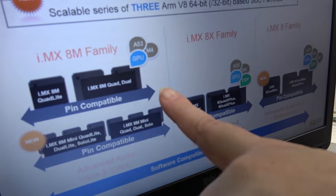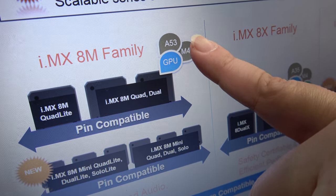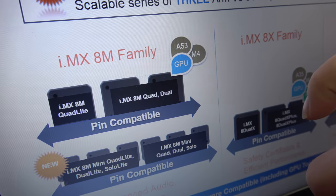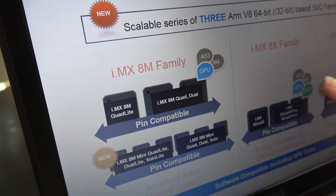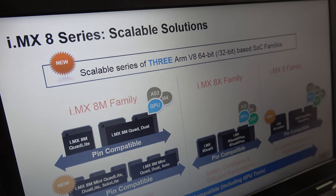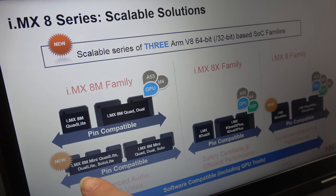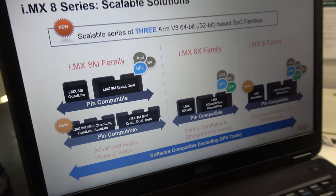That family has been announced but not quite launched yet — it will launch, we'll talk again. On the 8M, the one you're seeing in this demo — 8M Quad — it's got four A53s running up to 1.5 GHz, an M4, plus the GPU shown here. What this does is allow for a very wide range of use cases. If you want to start low and move up or start high and move down, you can do that.